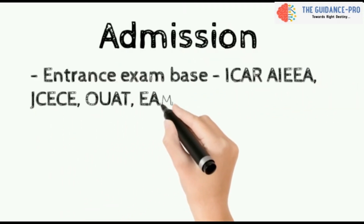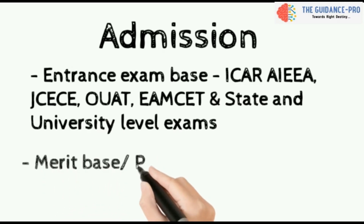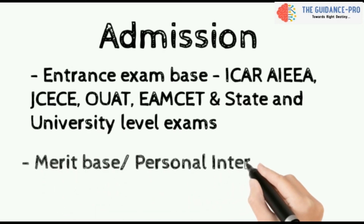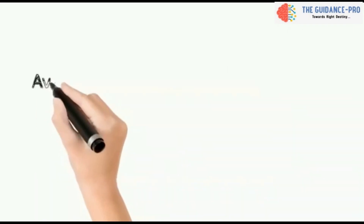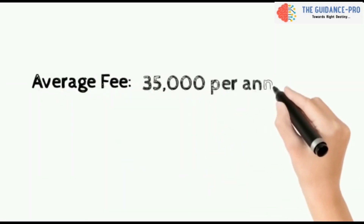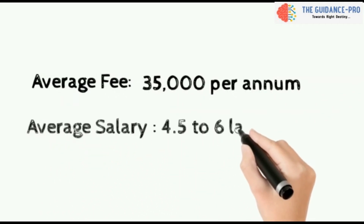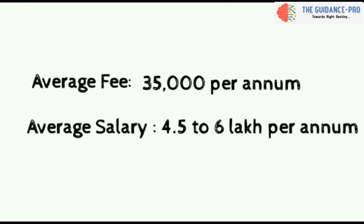Admission is through entrance exam basis, that is ICAR AIEEA and state and university level exams like OUAT, MZU, etc. In some universities or colleges it is merit-based. The average fee structure is 35,000 per annum and the average salary is 4.5 to 6 lakhs per annum.